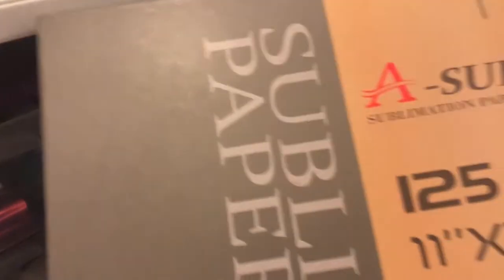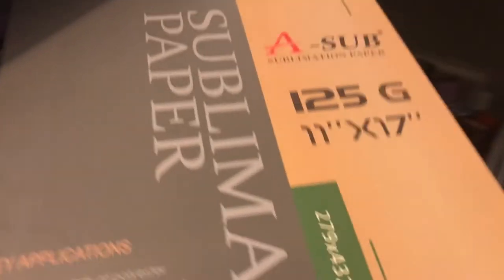Up here is my sublimation paper — I keep it up here because it's so long. I have the A-Sub in 11x17 and also the 8.5x11 size.